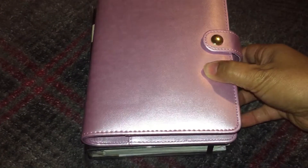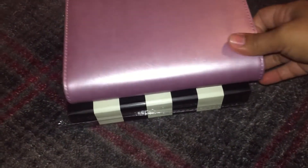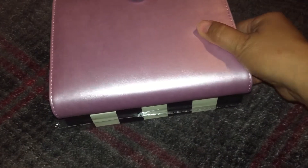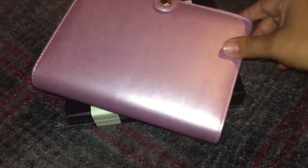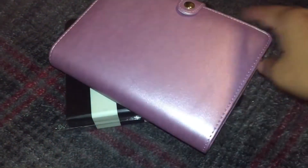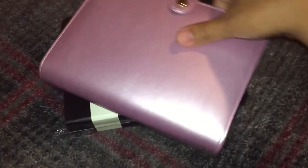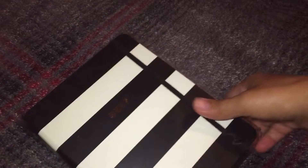It's about the size of this — this is a personal size Recollections planner that I got from Stacy, who's also on YouTube: Pika Planner Designs. Actually, I think she's just Anastasia Mesa now. So yeah, that's that.